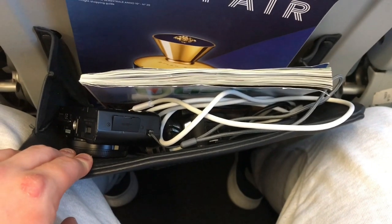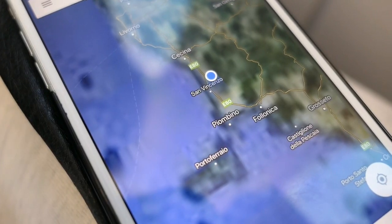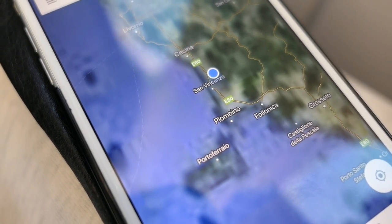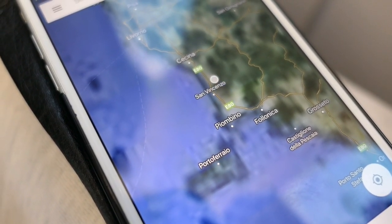It doesn't make up for the poor legroom though. Did you know your GPS will work on your phone even in airplane mode? It's helpful, as I can identify us passing the coastal town of Piombino, which you can see just here.